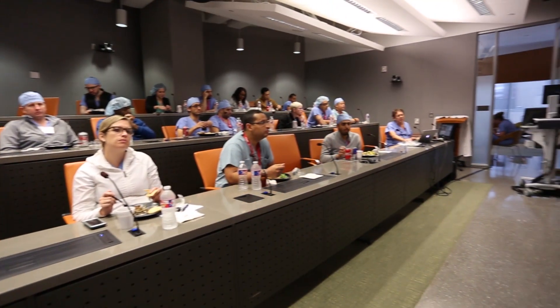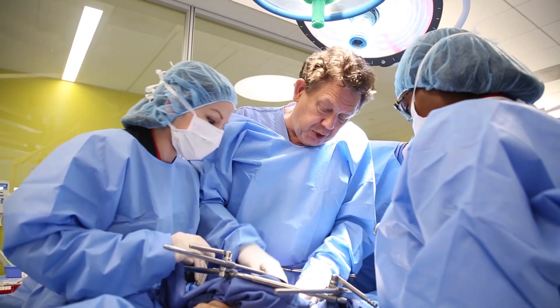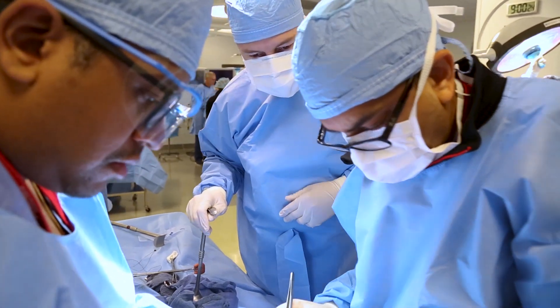Experiences such as this are very valuable because they make you a better technical surgeon, with people actually explaining what I'm looking at and how to get to that vessel, or how to expose that portion of the aorta, and even in terms of retraction — how to retract things — simple things that make a huge difference when you're doing a six-hour operation.